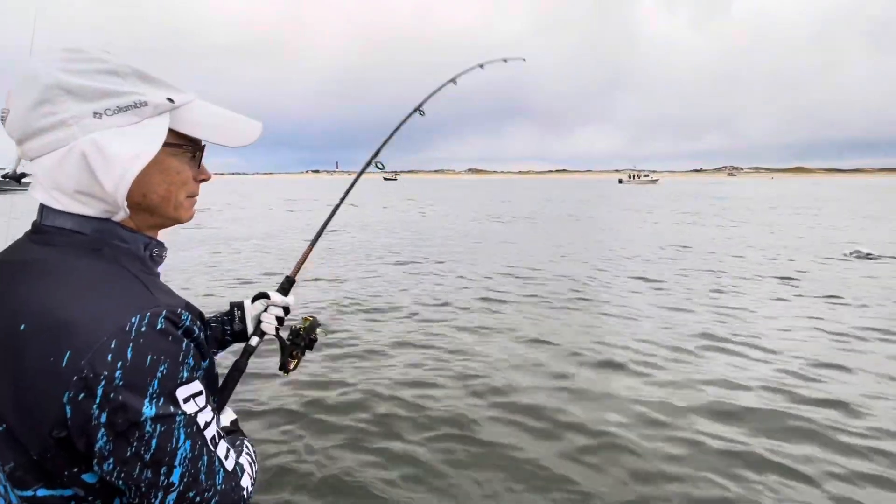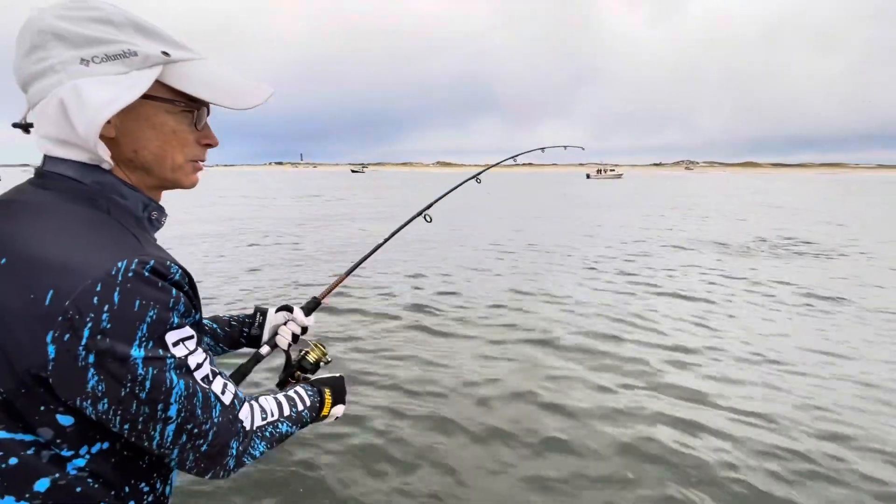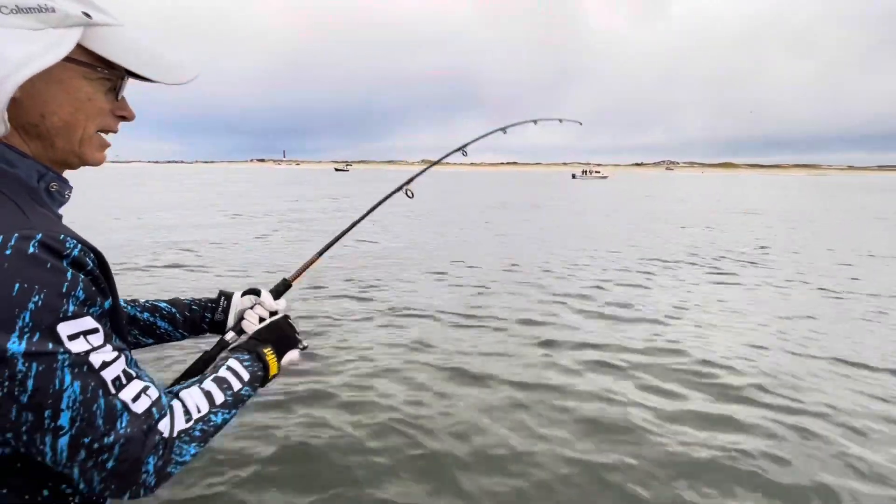What do you have there — a fake bunker? Yeah, okay.